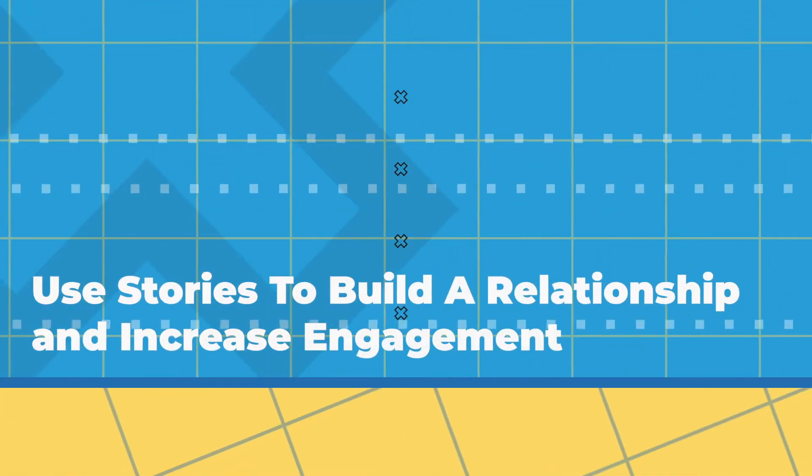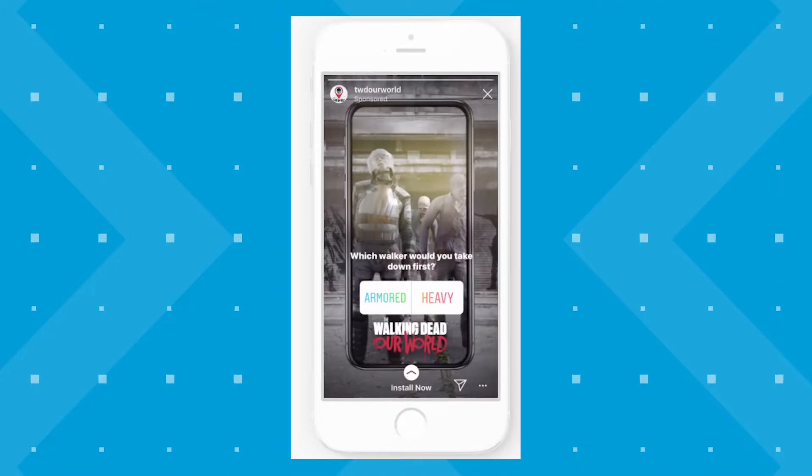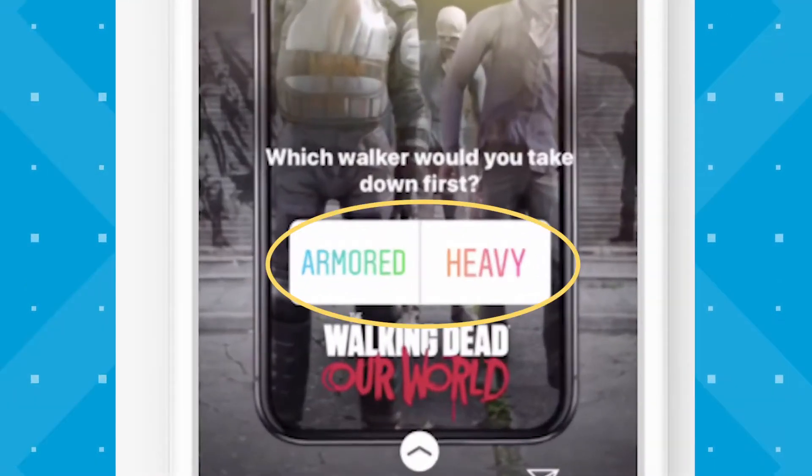The first way you can use stories to grow your business: use stories to build a relationship and increase engagement. You might not think of stories as an engaging part of the app, but there are a ton of different ways that you and your fans can interact. Increase engagement by using Instagram stickers in your stories. Instagram stickers are an interactive element you can use within your stories to get more engagement.